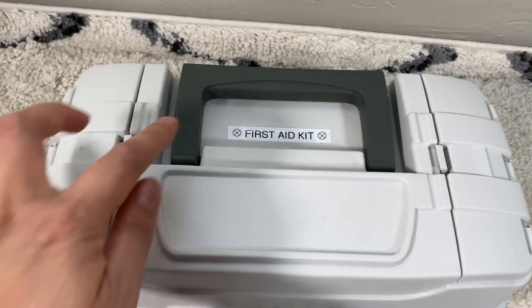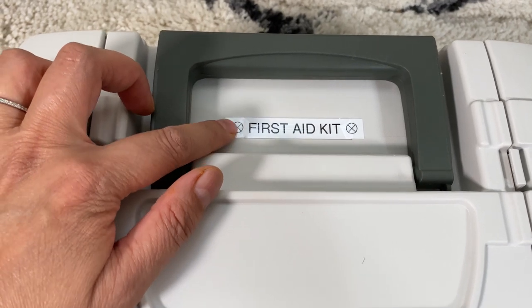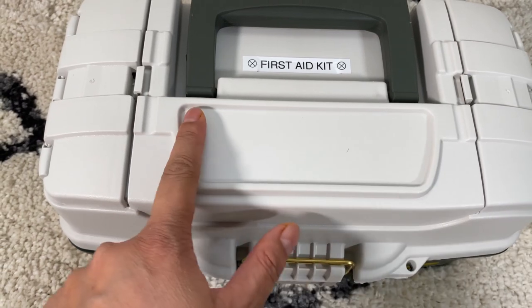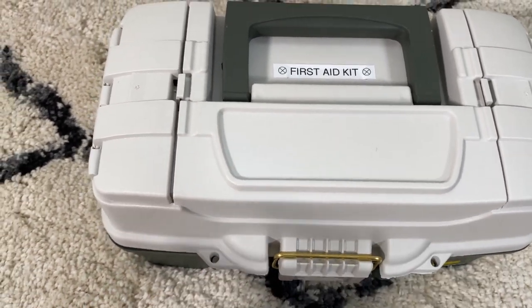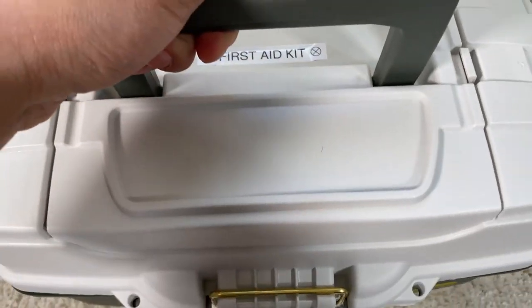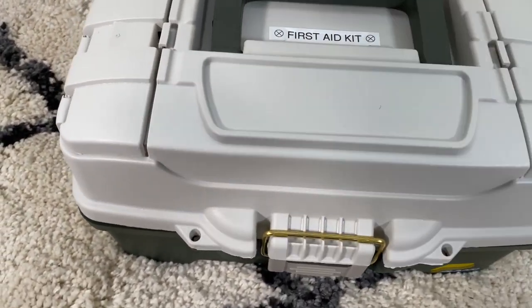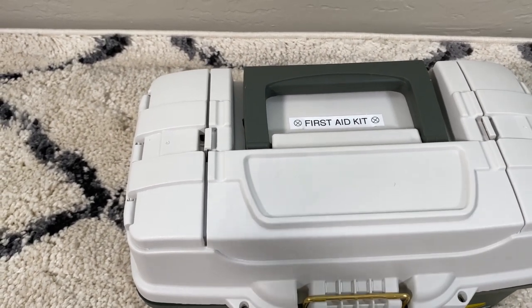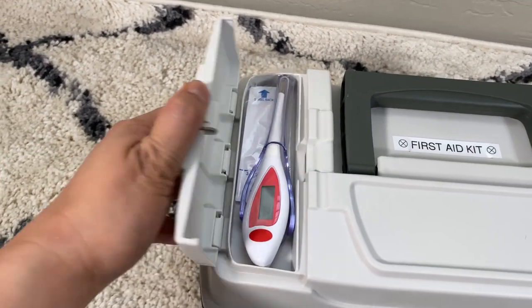Before I open it up, let me show you what's on top. There's a little indentation here — I thought that was a perfect place to put the label 'First Aid Kit' from my label maker. It has a handle that can go down and it's a good weight — not too heavy. The other one we had is really bulky and has a lot more stuff in it.